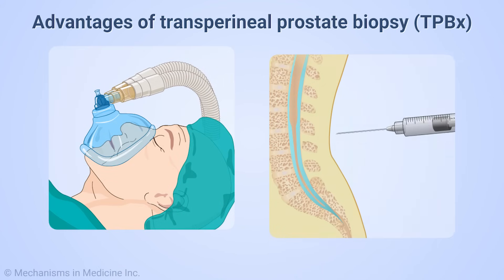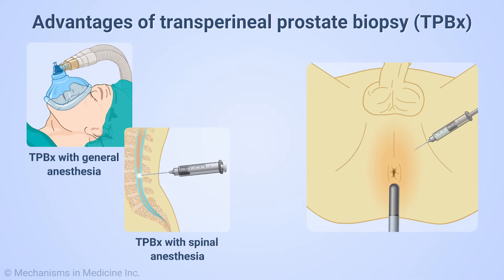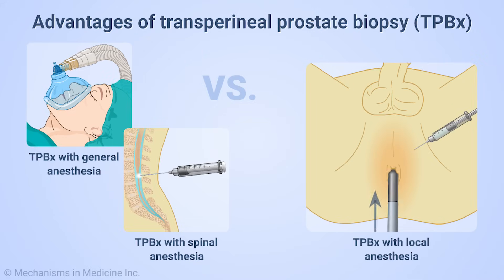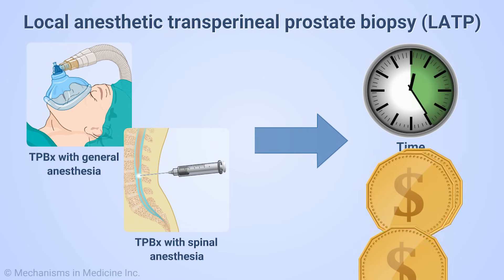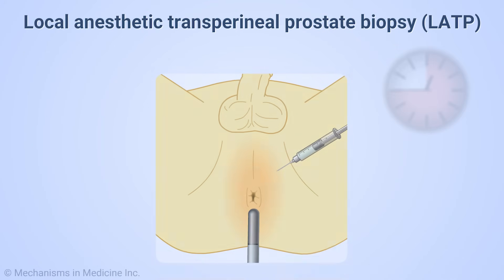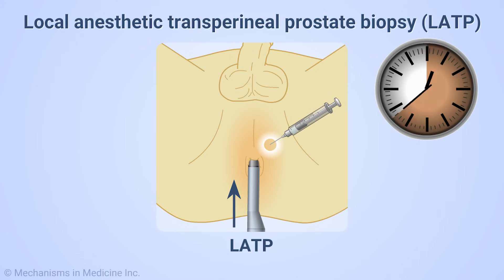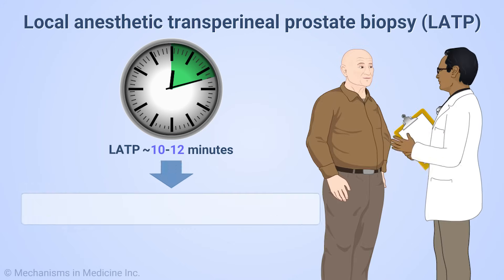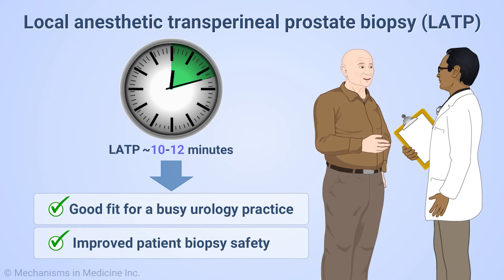The transperineal approach has more commonly been performed under general or spinal anesthetic, but with a quick learning curve can be performed under local anesthesia in approximately 10 to 12 minutes. The time and cost of a spinal or general anesthetic has been a barrier to the widespread use of transperineal prostate biopsies. Local anesthetic transperineal prostate biopsy, or LATP, just takes a couple more minutes than the transrectal biopsy to perform.